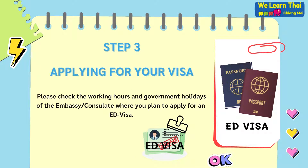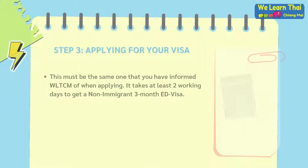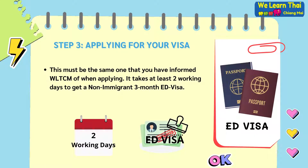Step 3: Applying for your visa. Please check the working hours and government holidays of the embassy or consulate where you wish to apply for your education visa. This must be the same embassy or consulate that you have informed WeLearn Thai Chiang Mai of when applying.